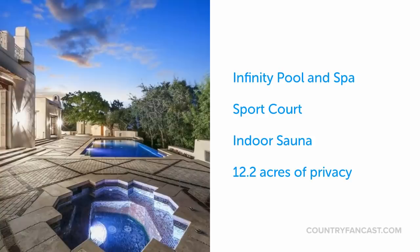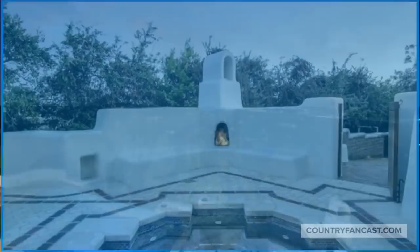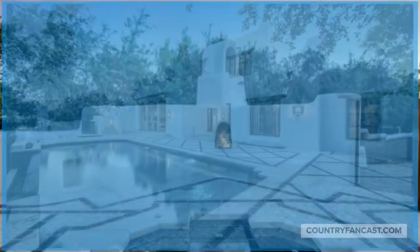The outdoor features and landscaping are stunning with an infinity pool and spa, a sport court, and over 12 acres of privacy. George Strait is a big fan of fireplaces and this property has 14 of them.